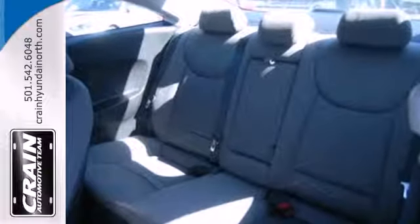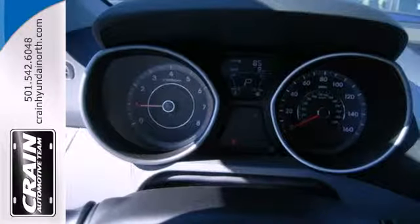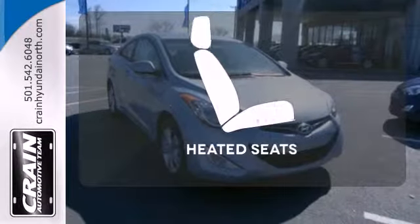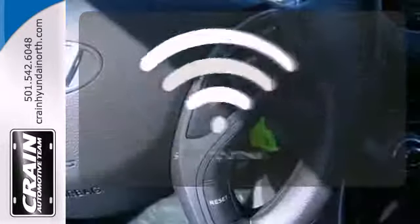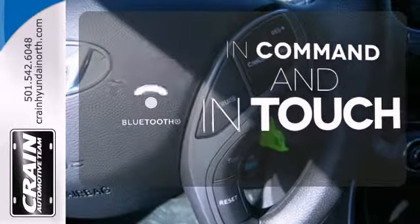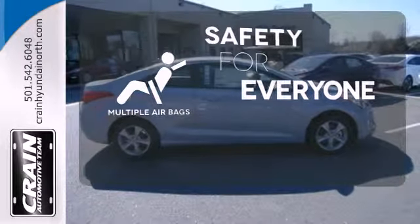Features include anti-lock brakes, stability and traction control, a security system, multiple airbags, and cruise control. The heated seats keep you comfortable no matter how cold it is. Keep your hands on the wheel and eyes on the road with Bluetooth. Multiple airbags provide safety for everyone in those worst case scenarios.